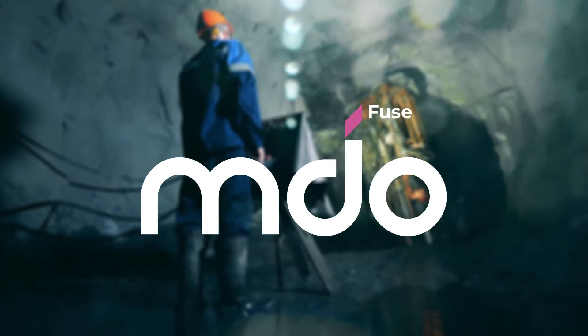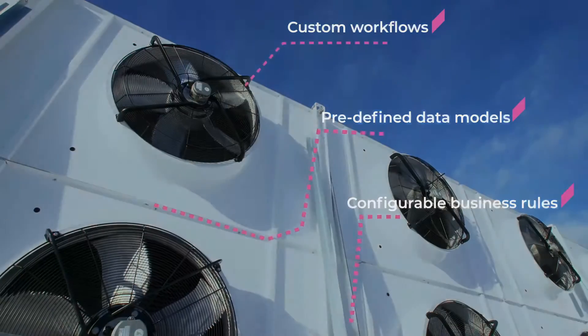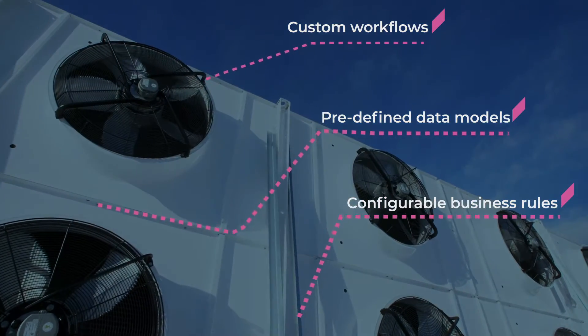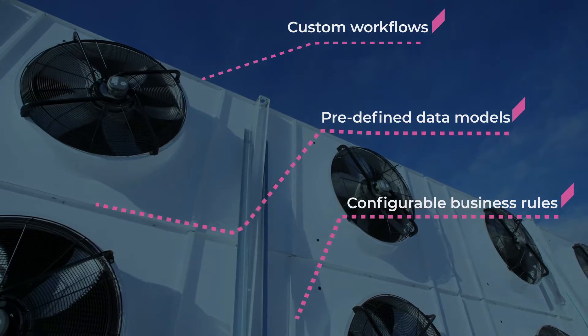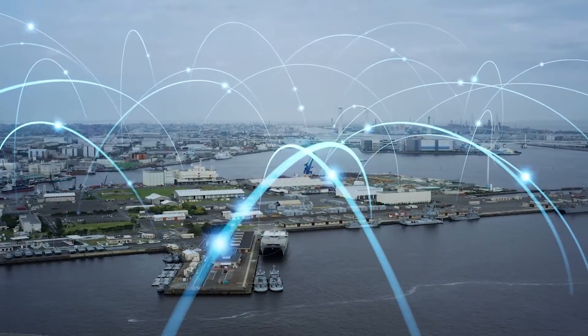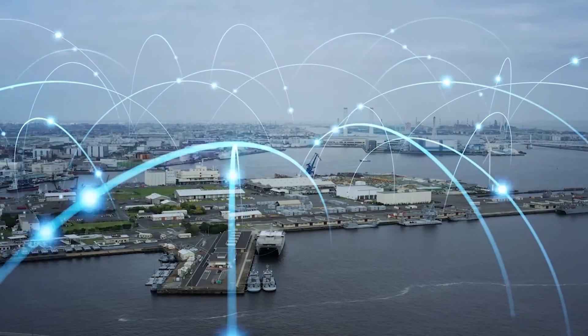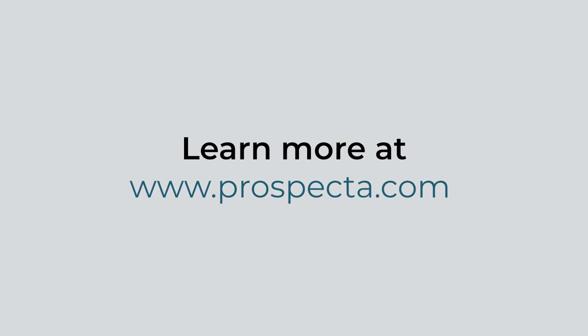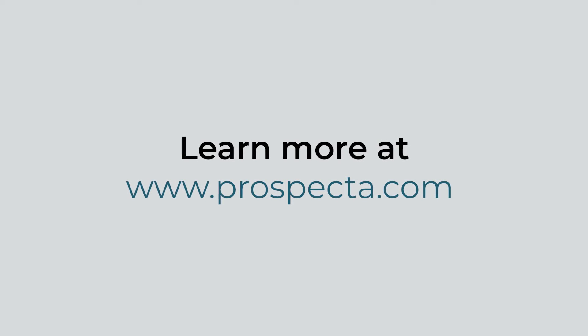MDO Fuse is a business process platform that can allow you to customize MDO or build your own application leveraging core MDO capabilities. At Prospector, our vision is to empower organizations with the culture and tools to become data-driven, intelligent enterprises. Get started today and see how easy it is to make tangible progress quickly.